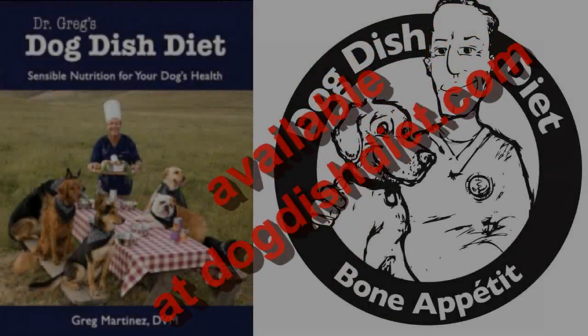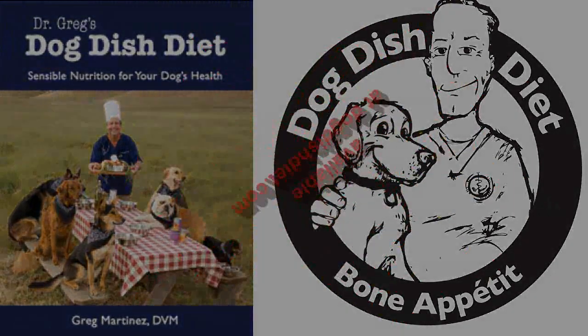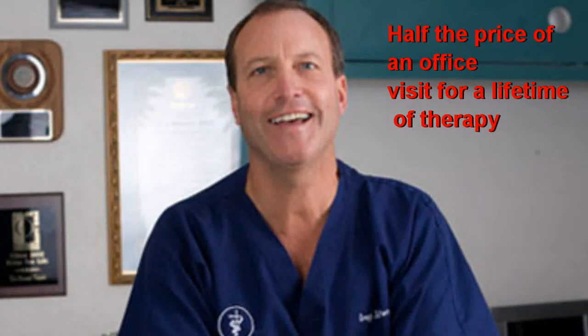Check out the website at dogdishdiet.com — I've updated some recipes if you want to home cook for your dogs. I'm also going to sell my books at a holiday price, so give your dog the gift of health this holiday season.